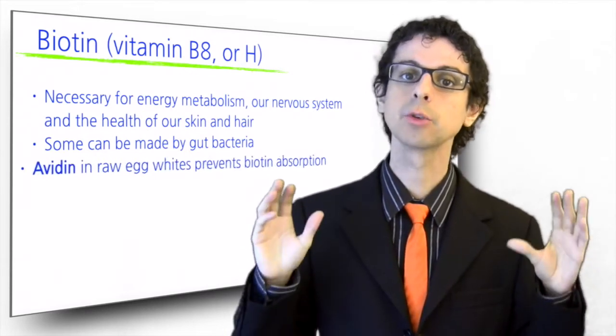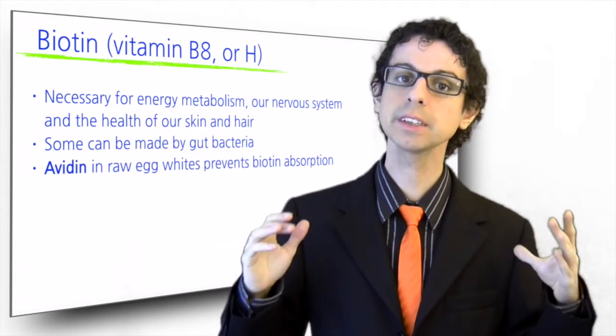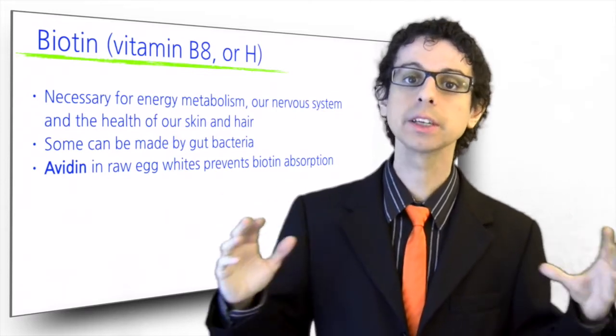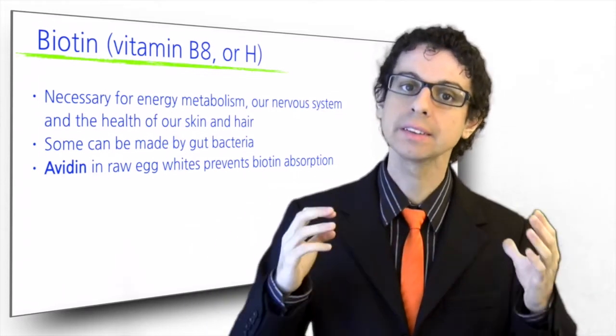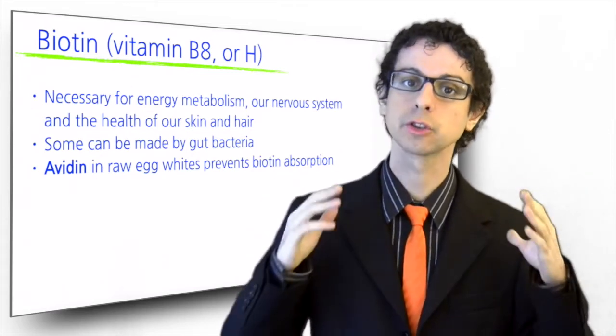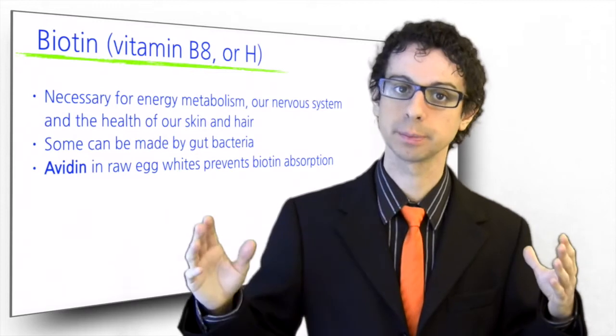Regularly eating raw eggs can result in biotin deficiency, because raw eggs contain avidin, a molecule that binds biotin and prevents it from being absorbed. Heat denatures avidin, so cooking eggs for just one minute is enough to get rid of it.